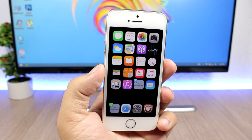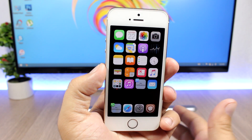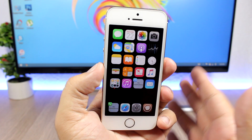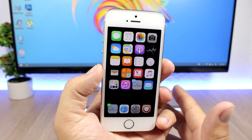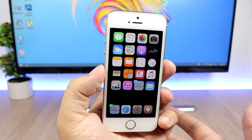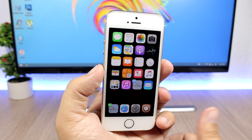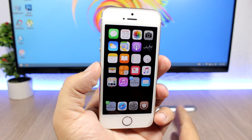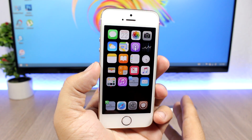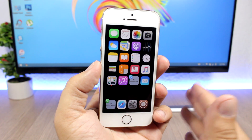Hey, what's going on everyone, this is our reviews. In this video I will show you guys the best jailbreak tweaks for the third week of July 2017. I know probably a lot of you guys don't have a jailbroken device right now as we're waiting for a new jailbreak, hopefully to be released pretty soon. But for those of you that have jailbroken devices, I hope you guys enjoy the video and enjoy the tweaks that have been released this week.